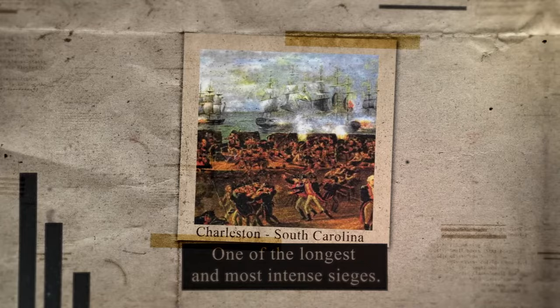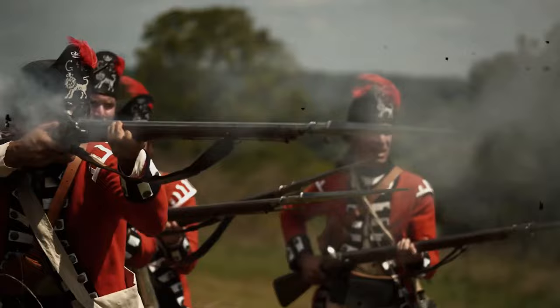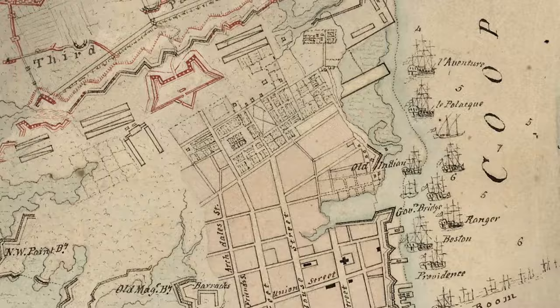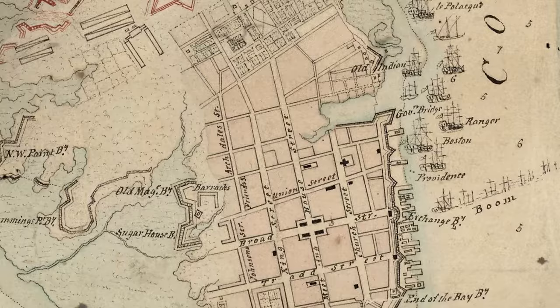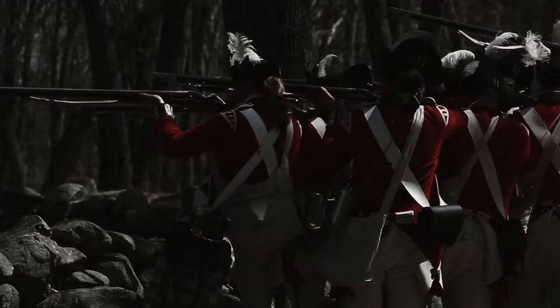In early 1780, British forces under General Sir Henry Clinton and Admiral Marriott Arbuthnot launched their campaign to capture Charleston. Their strategy was methodical and calculated, designed to encircle the city and cut off any possibility of retreat or reinforcement for the American troops. As the British fleet arrived, they effectively sealed off Charleston Harbor, a move that not only blocked maritime support but also signaled the siege's beginning. Simultaneously, British troops began to surround the city by land, tightening their grip on the American stronghold.